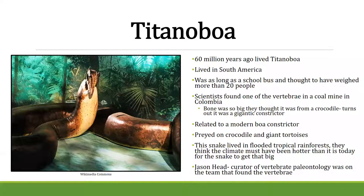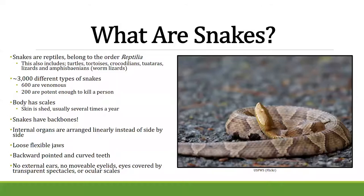So what exactly is a snake? Snakes are reptiles — they belong to the order Reptilia, which includes turtles, tortoises, crocodilians, tuataras, lizards, and worm lizards. There are about 3,000 different species of snakes on the planet. About 600 of them are venomous, and of those 600, only 200 have a potent enough venom to kill a person — a very small number overall.